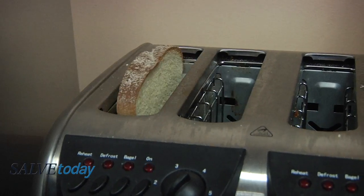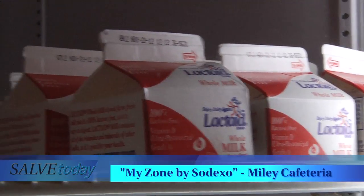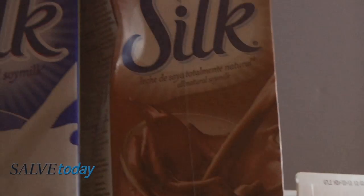Today we're at Miley Cafeteria talking about MyZone, which offers alternative options for those with special dietary needs. Sodexo's new MyZone caters to students with gluten sensitivity, lactose intolerance, wheat, soy, or peanut allergies. MyZone is a room, a pantry for students who have allergies.